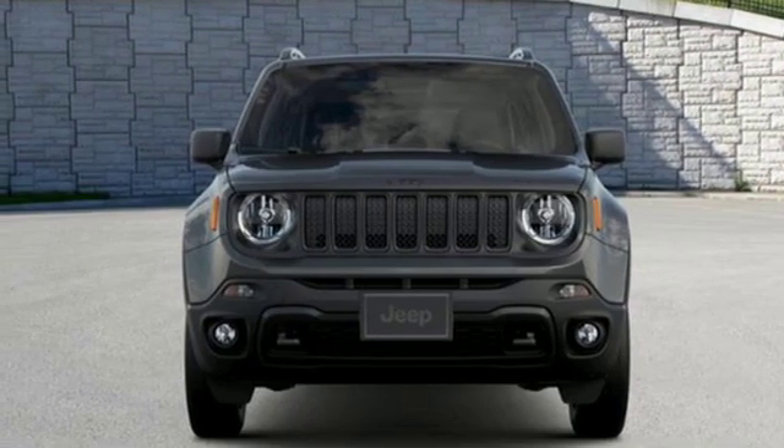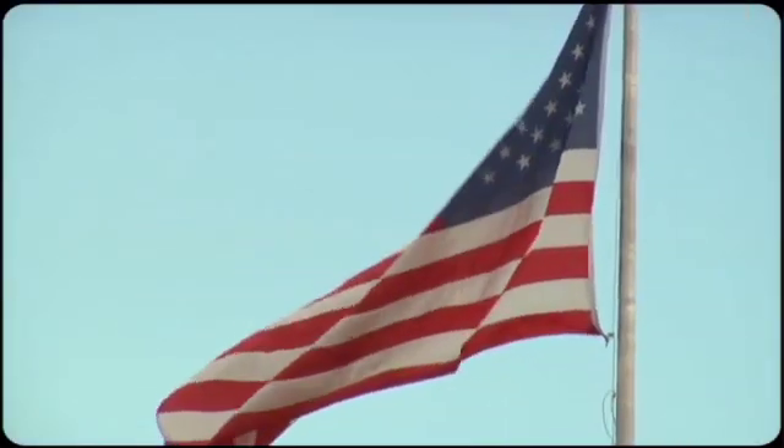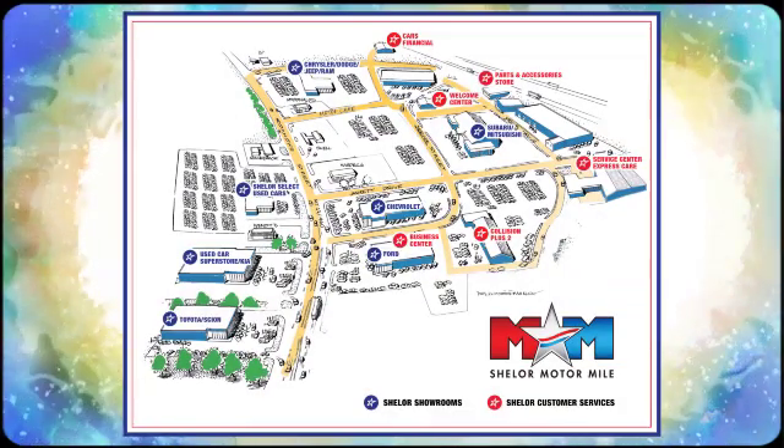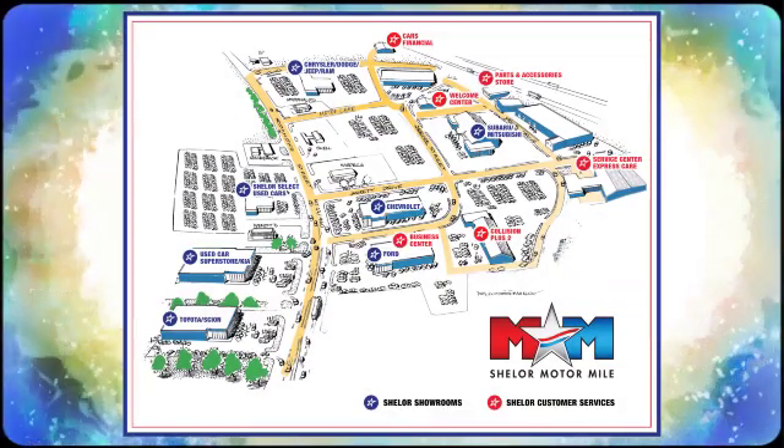Experience it for yourself today. Come visit us on the Motor Mile, where you're always a name and never a number. Call, click or stop in. We're conveniently located at 200 Motor Lane in Christiansburg, Virginia.